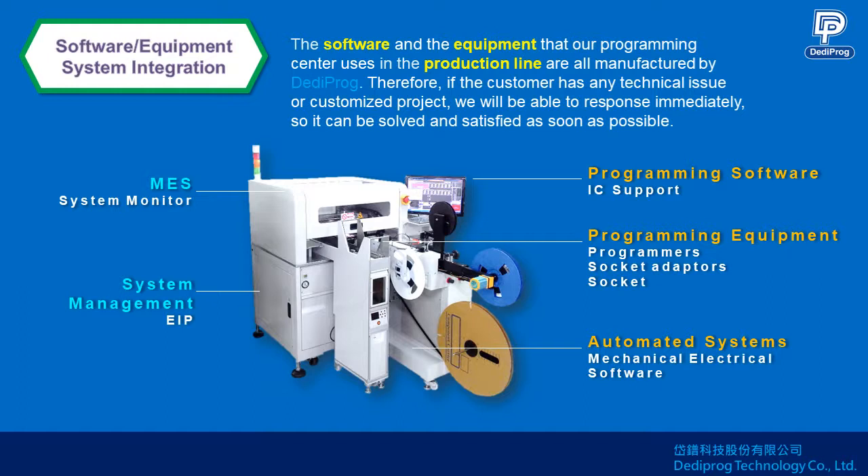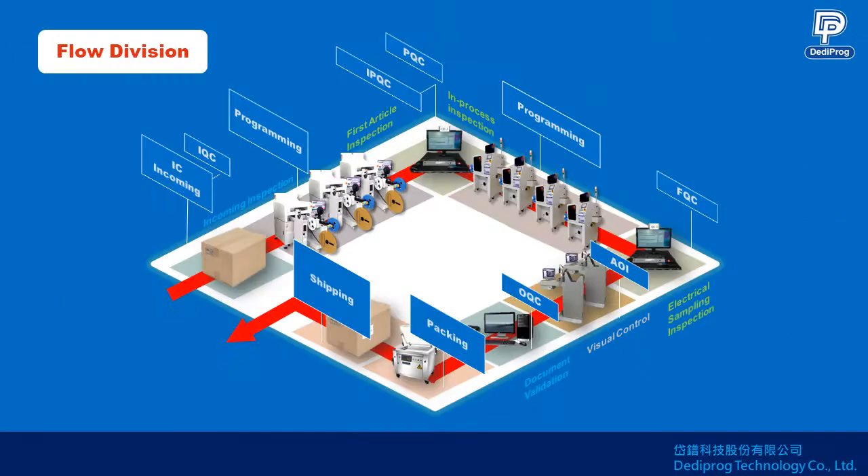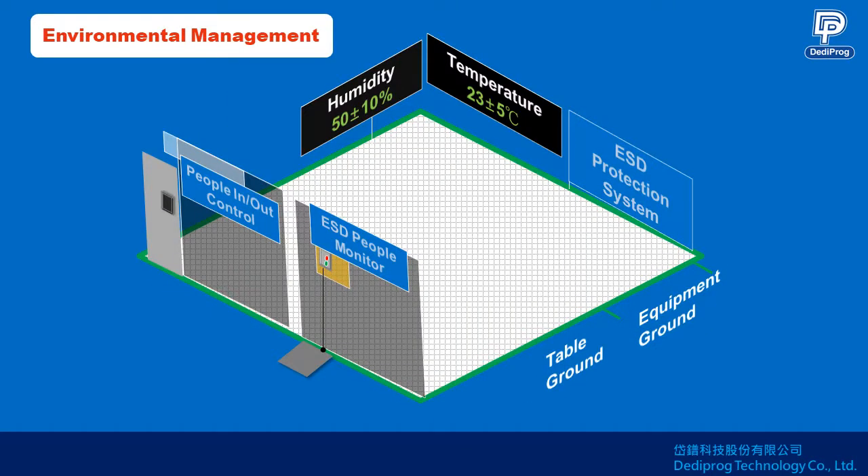The software and equipment that our programming center uses in the production line are all manufactured by DediProg. Therefore, if the customer has any technical issue or customized project, we will be able to respond immediately so it can be solved or satisfied as soon as possible.